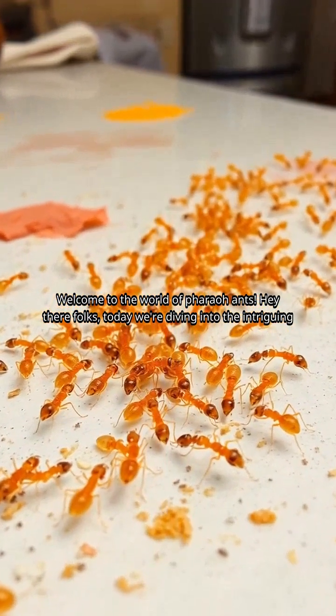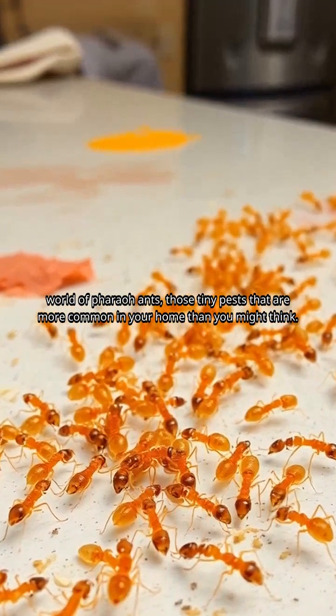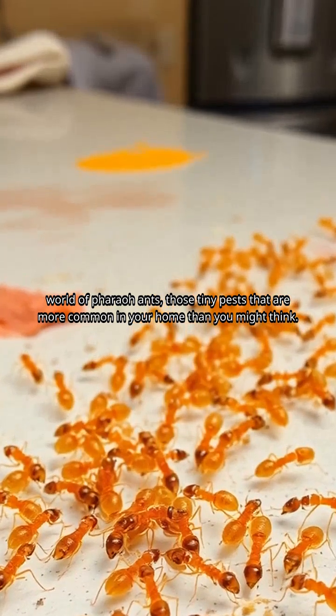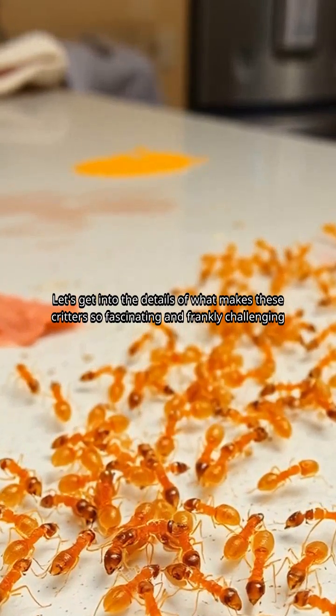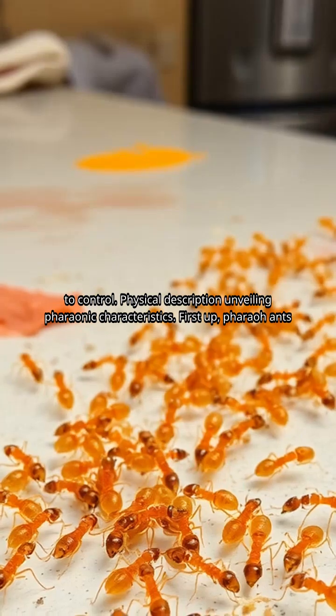Welcome to the world of pharaoh ants. Hey there, folks. Today we're diving into the intriguing world of pharaoh ants, those tiny pests that are more common in your home than you might think. Let's get into the details of what makes these critters so fascinating and, frankly, challenging to control.